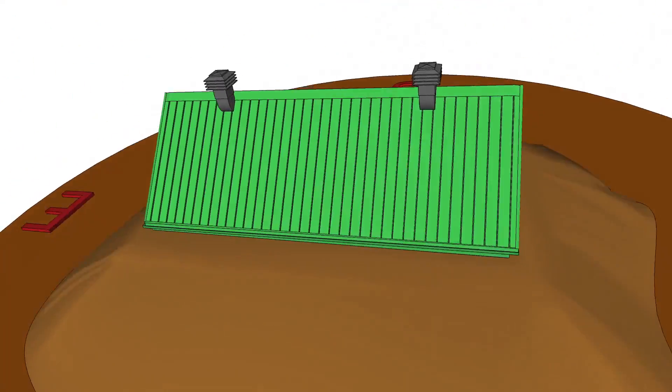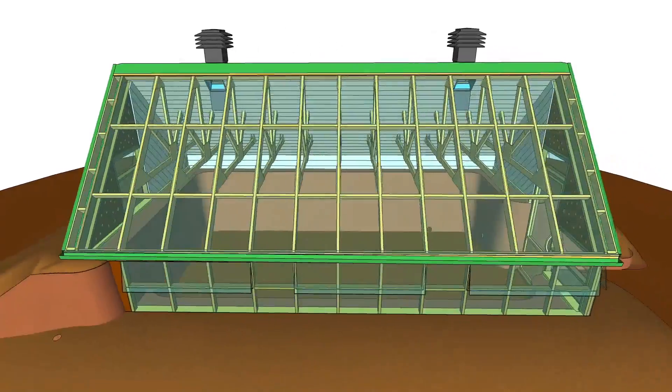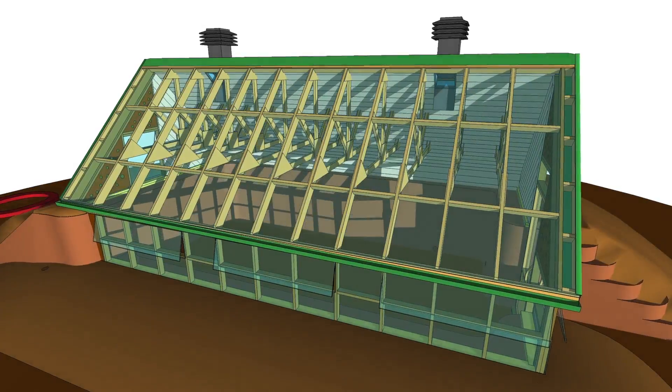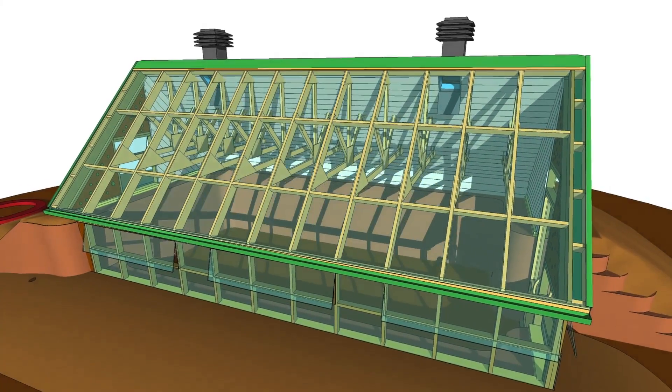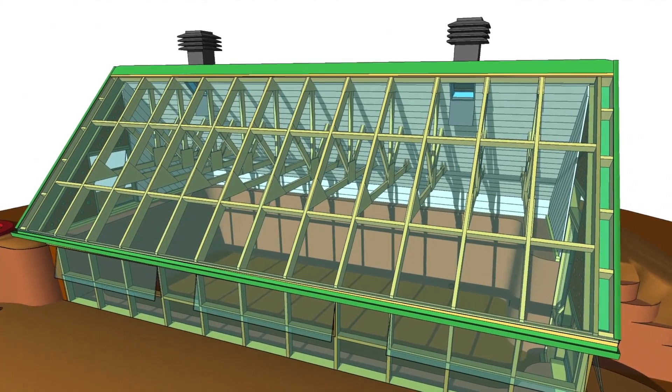During the six coolest months of the year, the insulated north roof reflects the precious light of the sun towards the plants. During the summer, this same roof protects the thermal mass from the hot sunlight to stabilize the greenhouse's temperature.